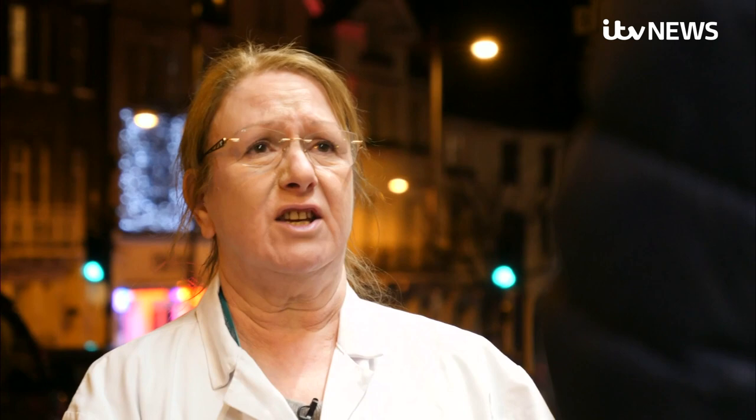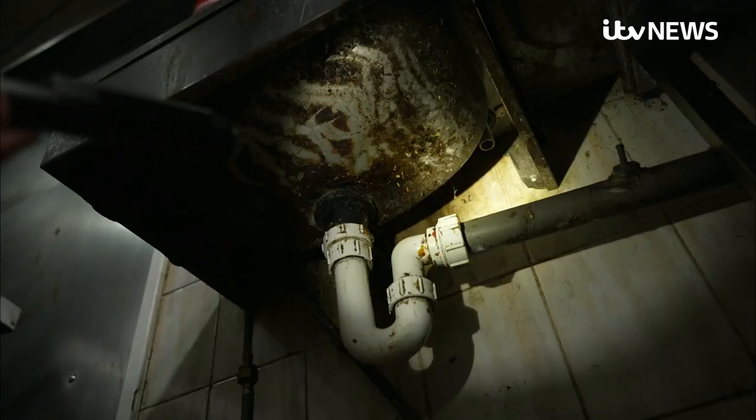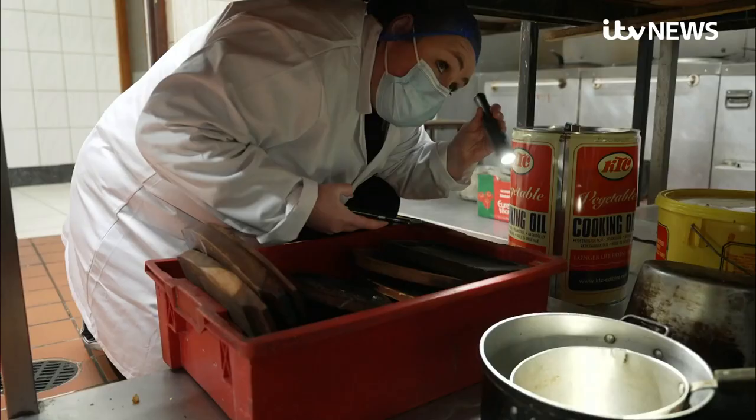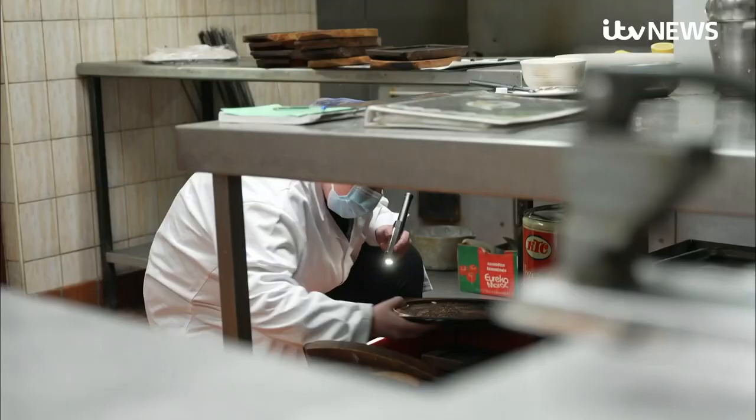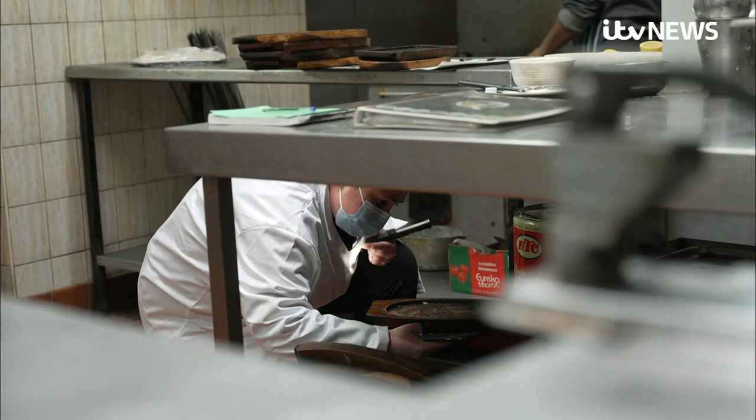Filthy premises — they're not doing any cleaning at all. First up, Ealing, West London, and a stomach-churning trail of evidence. There are droppings in these. It's all over here. There was obviously a level of pest activity in here at some stage and it hasn't been cleaned.